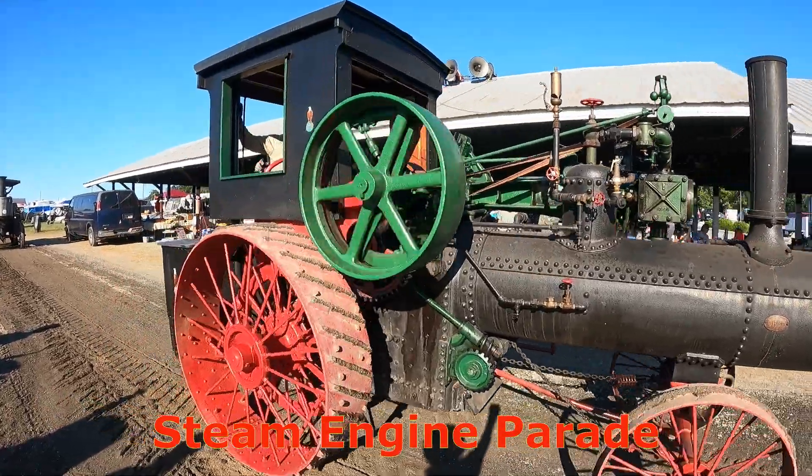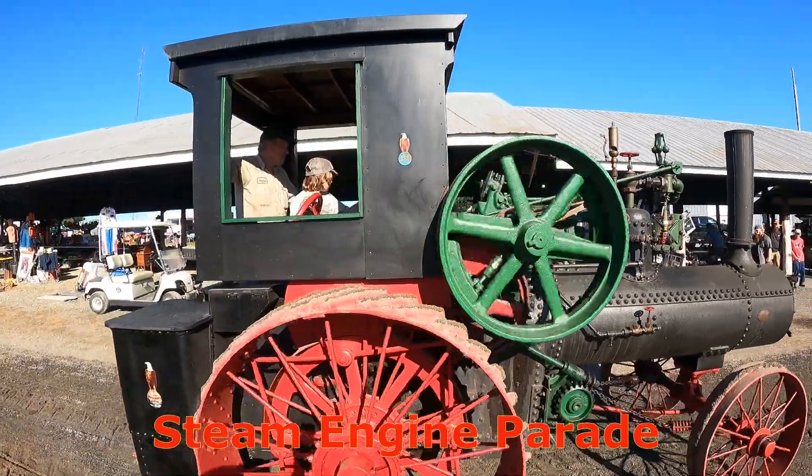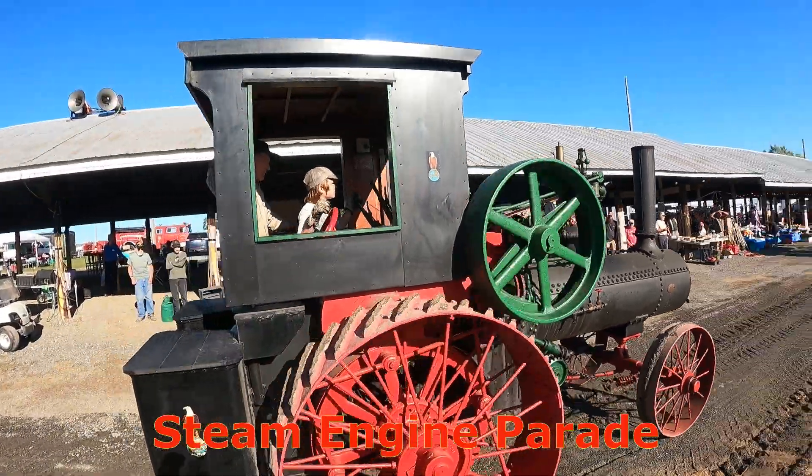Here we have a K30 horsepower. It's a 1912 and it's owned by Jerry Lukabauston from Glenrock, PA.